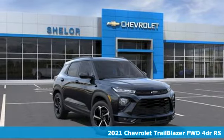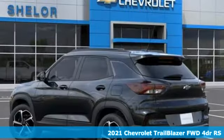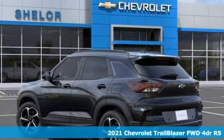Here's a new 2021 Chevrolet Trailblazer. If you're looking for the extreme, pursue it in something extraordinary.